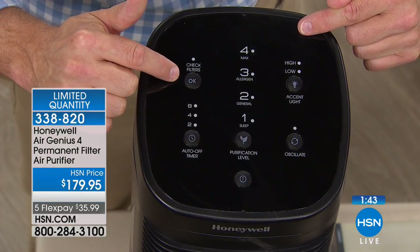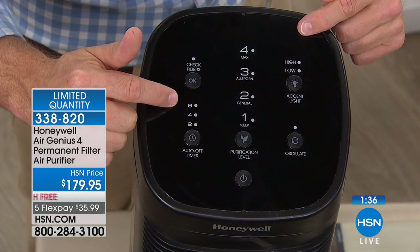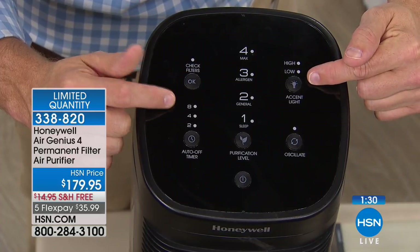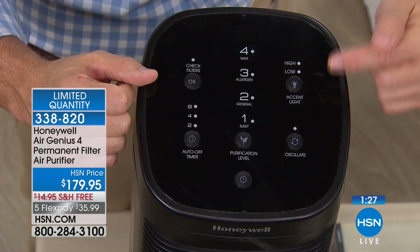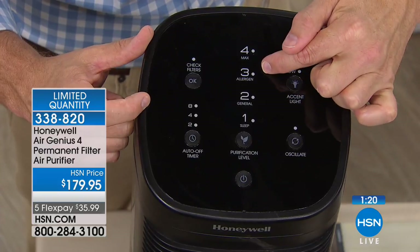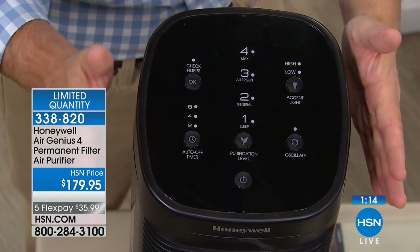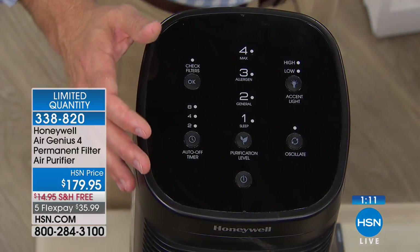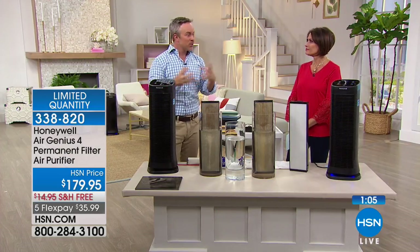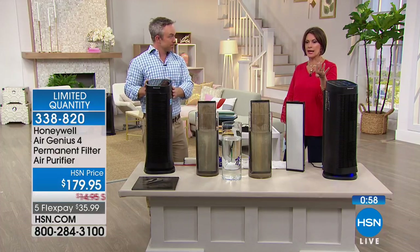The control panel: check-filter light just tells you when it's dirty to wash and reuse — not buy a new one. Timer: two, four, or eight hours. Max mode for walking home to perfectly clean air. Accent light works as a little night light. Oscillation button. Four modes — sleep, general cleaning, allergen season, and max — for scrubbing the air after vacuuming and cleaning. About 60 seconds left, four dozen remaining, complete sellout coming.